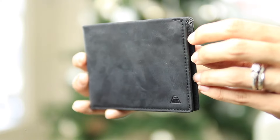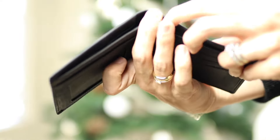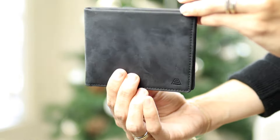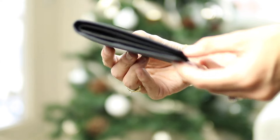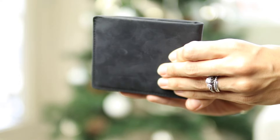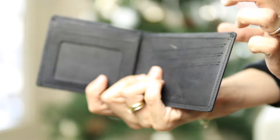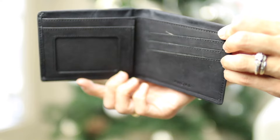They come in this really cute little bag, which I think is really pretty for gifting. This one is called the Diplomat — it's the one my husband has in black. It's super thin, which is great because men do not like big and bulky wallets. This one has seven card slots, an ID slot, and is RFID protected. It holds one to ten cards — overall a really simple, sleek, and classic wallet.